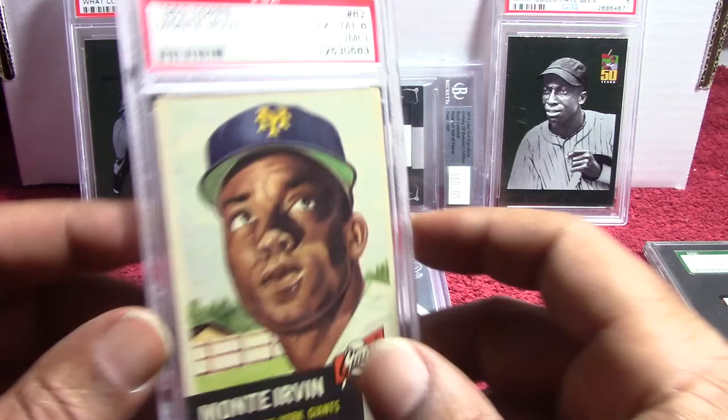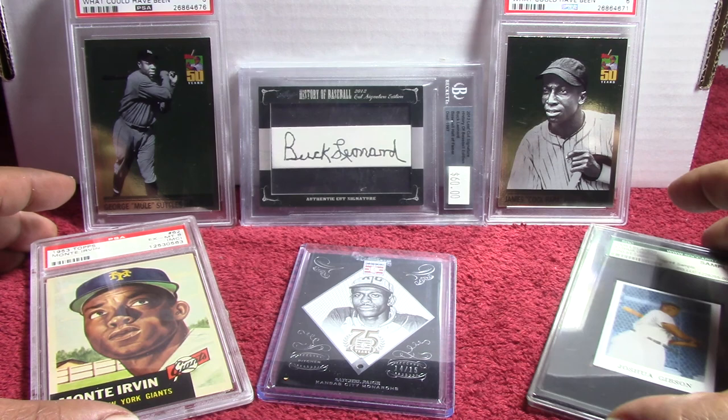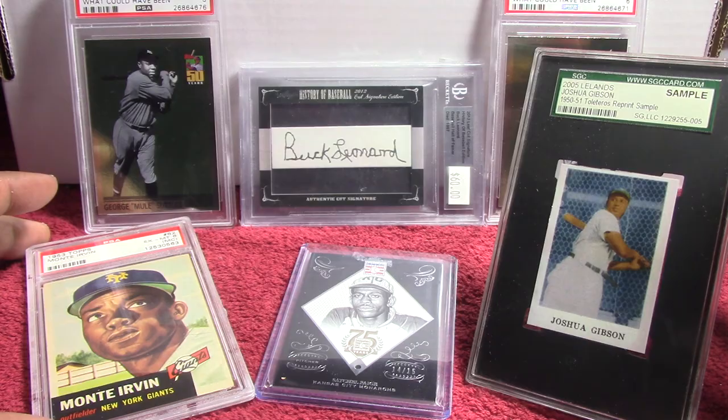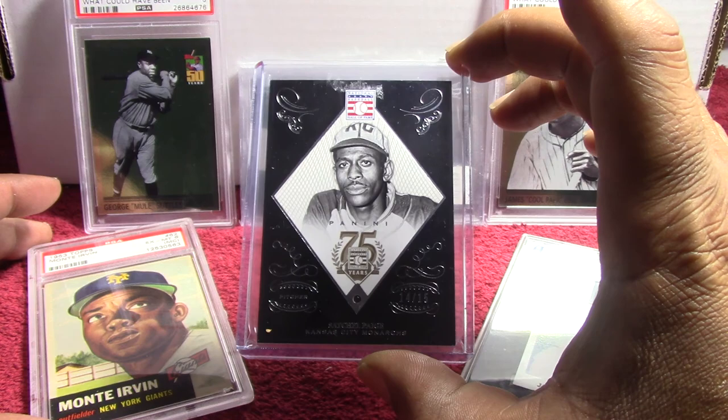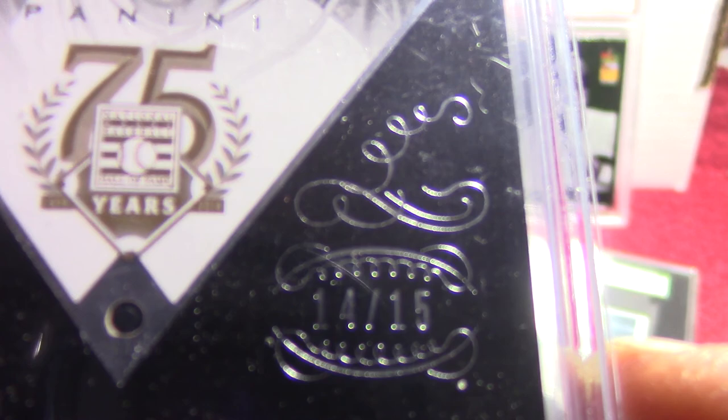Well there you go guys, that's the quick 3-package mail day — about 5 minutes 54 seconds. We got the Josh Gibson sample card, the 2014 Satchel Paige Sapphire one-of-15 — and this is number 14 out of 15 — and a PSA 6 Monte Irvin 1953 Topps. That's it guys, hope you have a blessed day and I will catch you next time, see ya!